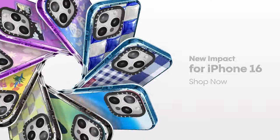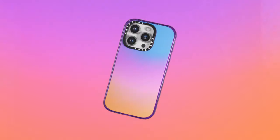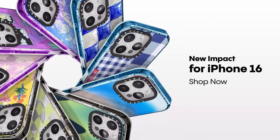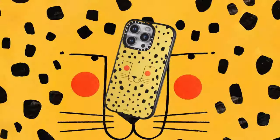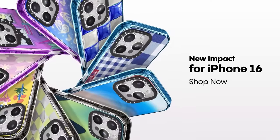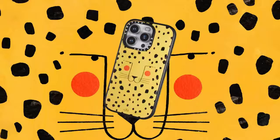Another great aspect is its compatibility with wireless charging — you can easily juice up your device without removing the case. The combination of protection and customization options is a game-changer. The sleek design feels premium, while the charm attachments allow for a fun personal touch. It's a perfect blend of functionality and style that suits any lifestyle.